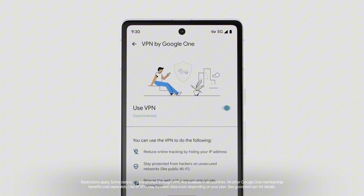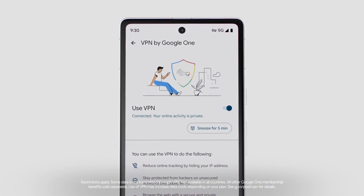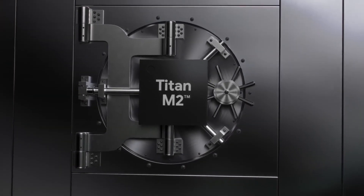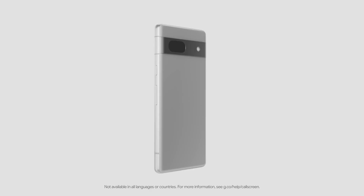With a 4,385mAh battery and 18W fast charging, the Pixel 7a ensures all-day battery life, making it a reliable companion for daily tasks and entertainment.